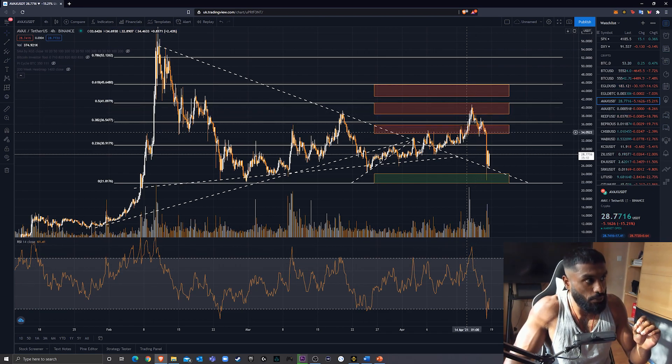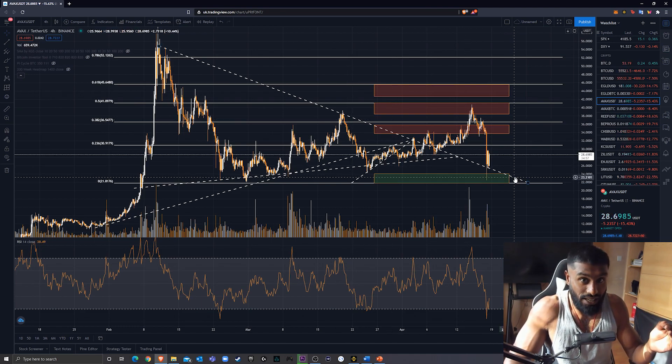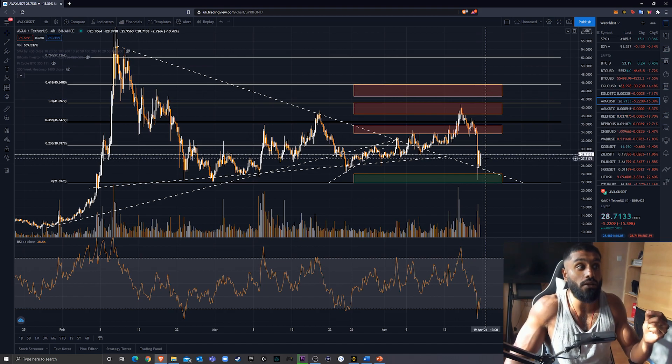We then started to find support within my second resistance box, which was acting as a support. We tried there and then we had the big Bitcoin dump. It's very interesting to see that this upper trend line forming that descending triangle is holding very strong right now as a support. If this continues to hold as a support, we could see some very positive price action for AVAX.